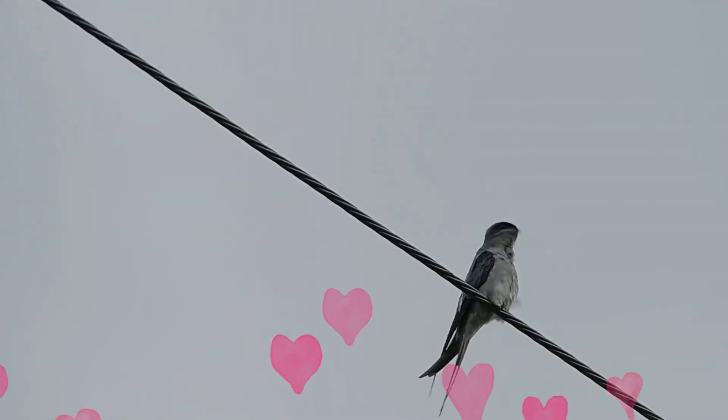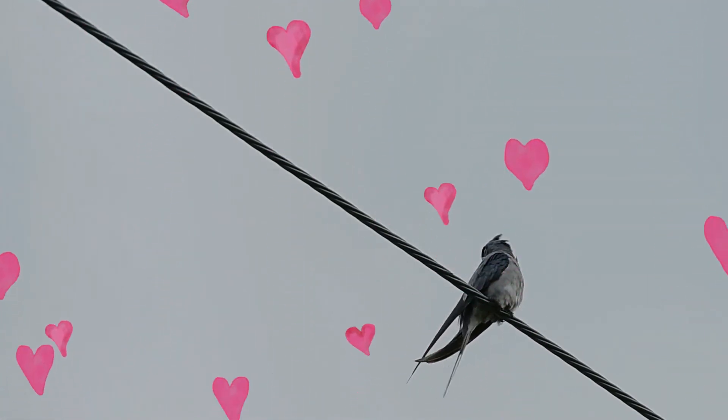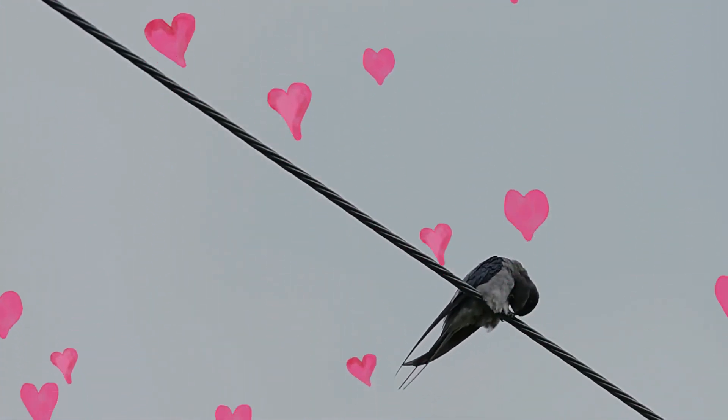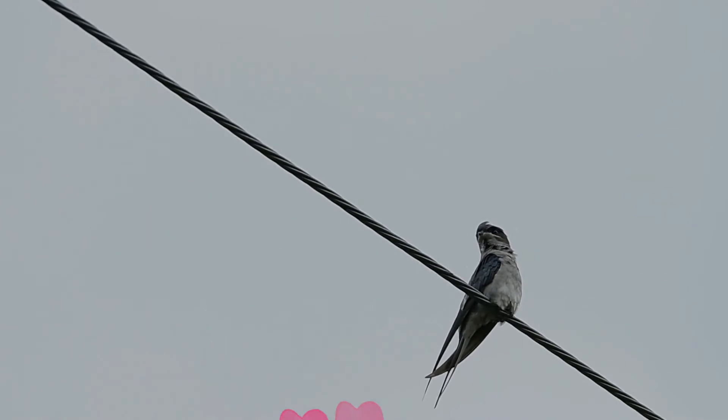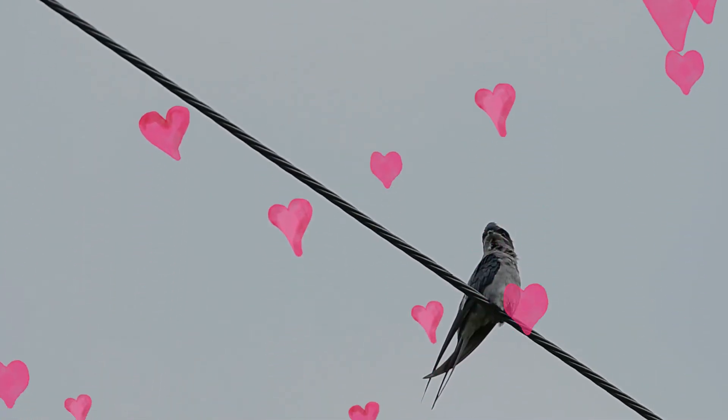The Crested Treeswift is a common resident breeder from the Indian subcontinent. It is found in India, Sri Lanka, Bhutan, Bangladesh, Nepal, Myanmar, Thailand, Vietnam, Cambodia, Laos, and China.